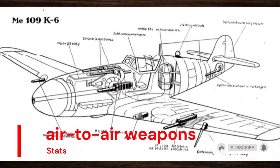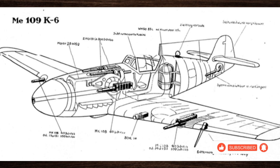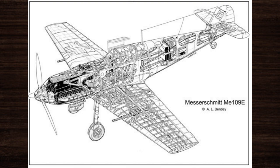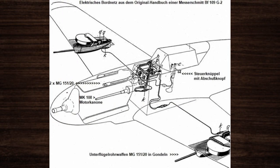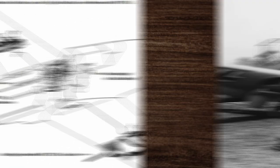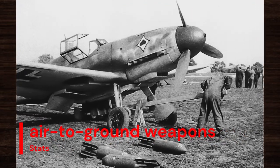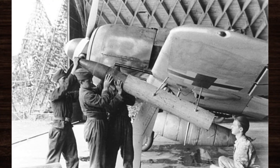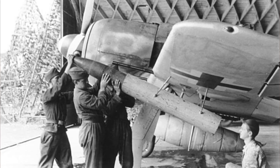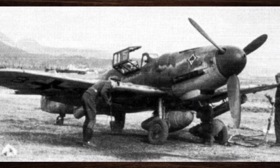The Bf 109 was equipped with a formidable array of air-to-air weapons, including machine guns and cannons, providing exceptional firepower and accuracy in aerial combat engagements. Its versatility allowed it to excel in various roles, from bomber interception to close air support. In addition to its air-to-air capabilities, the Bf 109 could be armed with air-to-ground weapons such as bombs and rockets, enabling it to effectively engage ground targets with precision and efficiency.